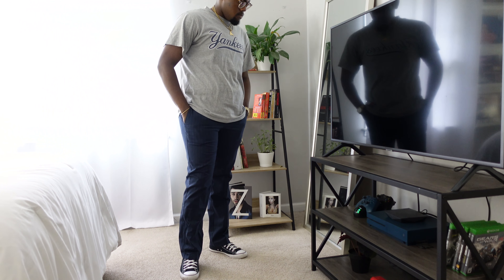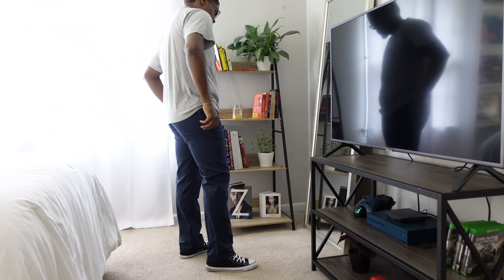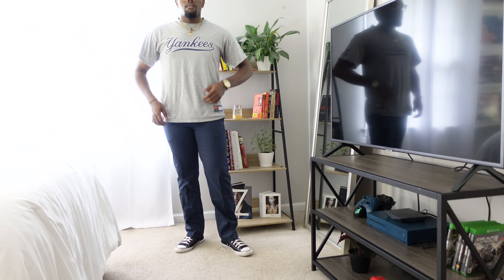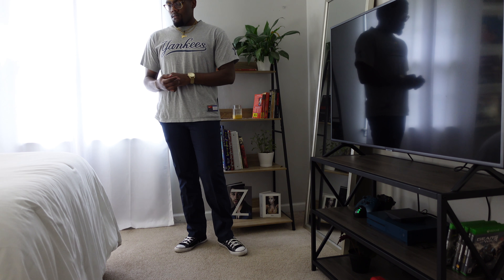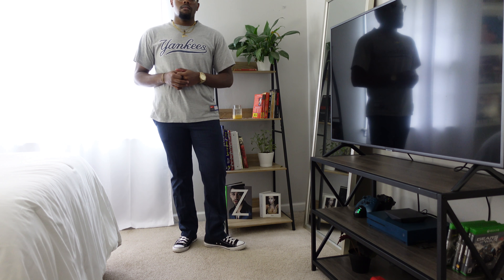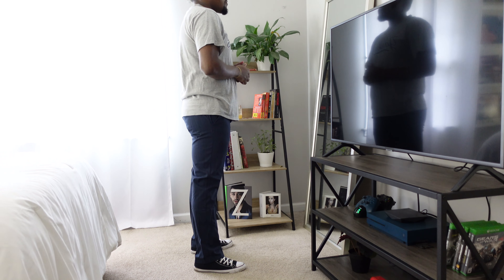For the third outfit I really wanted something comfortable and street style without being too trendy. These are pinstripe pants — navy blue with white pinstripes — from Amazon. I get a lot of basic, simple stuff from Amazon, Levi's, or J.Crew since they have great basics. There's also a regular Yankees t-shirt I got from L Train Vintage, one of my favorite thrift stores in New York, paired with black high-top Converse — a classic shoe that everyone needs.